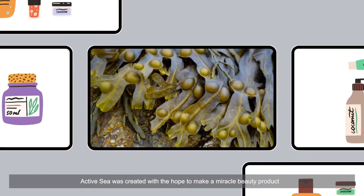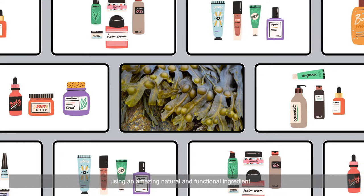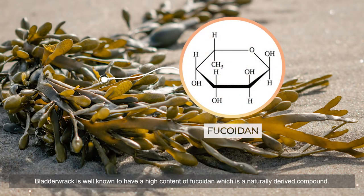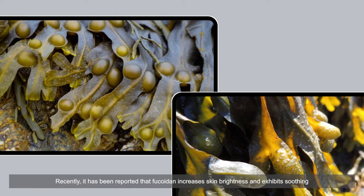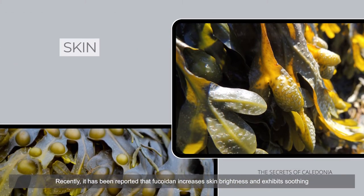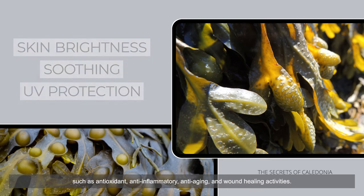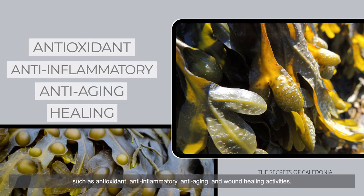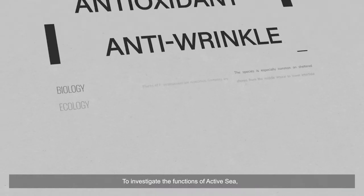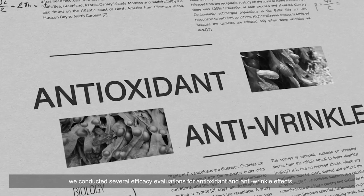Active Sea was created with the hope to make a miracle beauty product using an amazing natural and functional ingredient. Bladder wrack is well known to have a high content of fucoidan, which is a naturally derived compound. It has been reported that fucoidan increases skin brightness and exhibits soothing and UV protection effects, along with many biological activities such as antioxidant, anti-inflammatory, anti-aging, and wound healing activities.